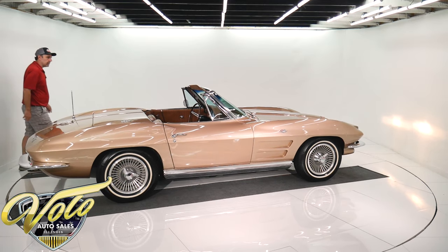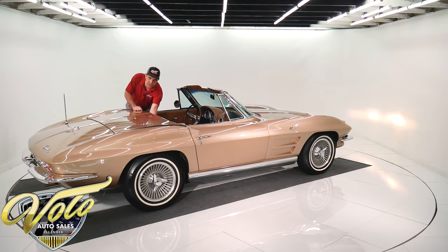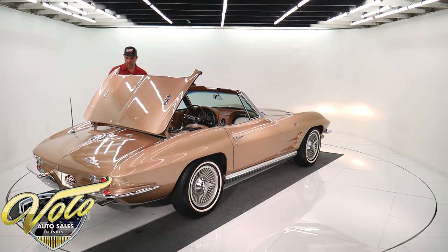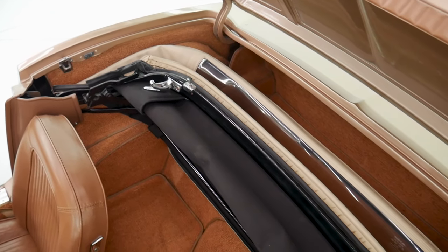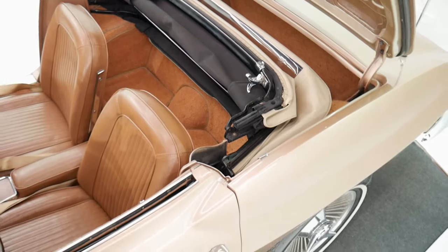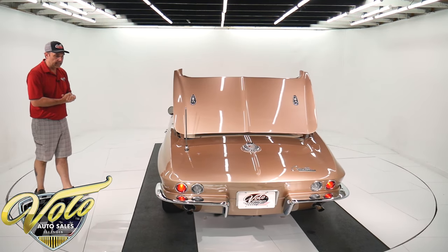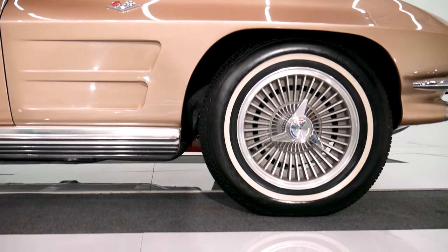Yeah, this is a really good car. This is collector quality — this isn't just a driver quality car, this is the real deal here. All new rubber on the top — I mean new when they restored it. Has the jack underneath the back compartment. Carpet front to back has all been redone. Knock-off wheels — I forgot to mention that. It's got the hammer in there; those are actual knock-off wheels.